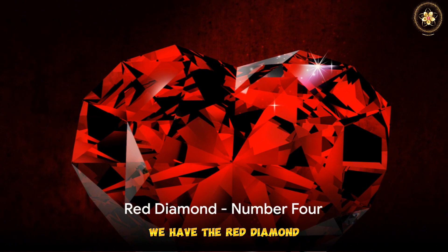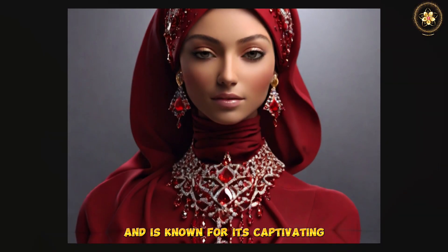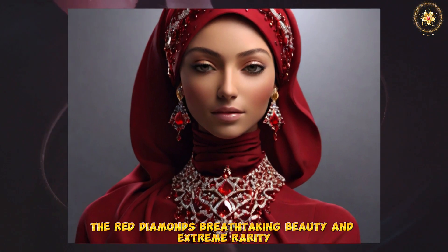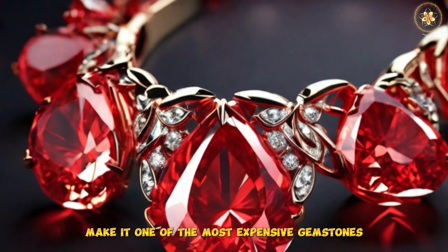In the 4th spot we have the Red Diamond. This gemstone is one of the rarest diamonds and is known for its captivating and intense red color. The Red Diamond's breathtaking beauty and extreme rarity make it one of the most expensive gemstones.